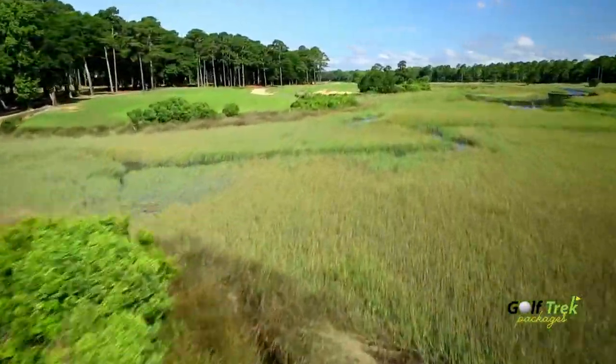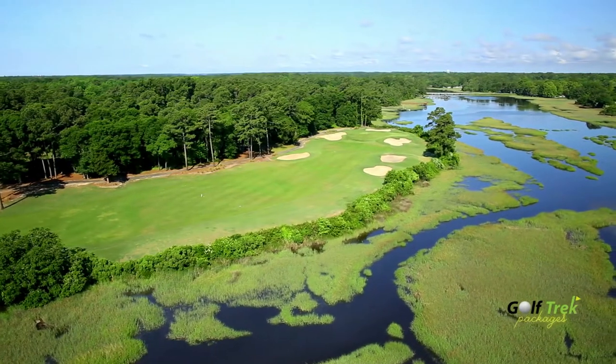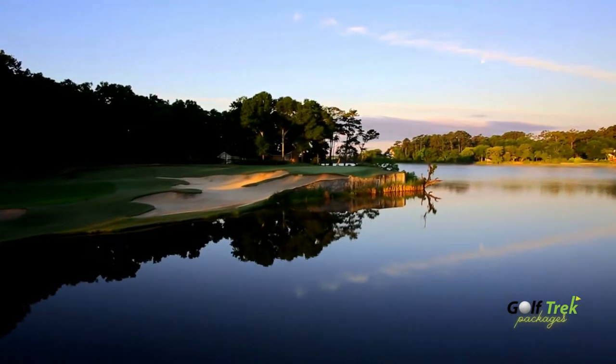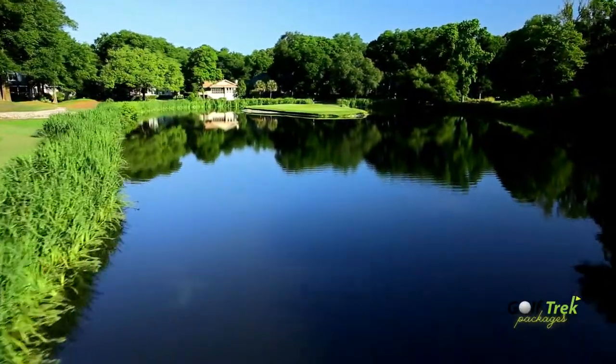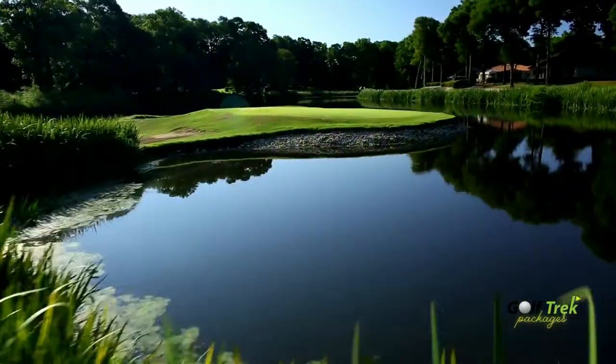The fifth hole runs alongside the Calabash River, providing spectacular views down the entire length of this hole. Though perhaps most memorable at Oyster Bay Golf Links are its picturesque PAR 3s. The finishing six holes include two fantastic PAR 3s equally as challenging as they are visually stimulating.